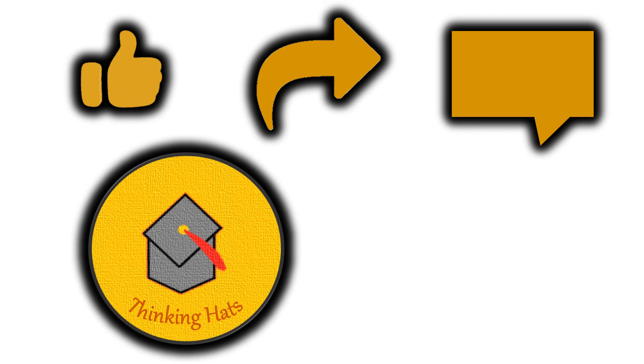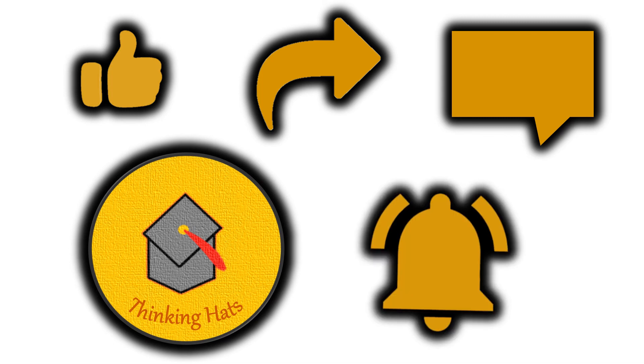If you liked this video, smash that like button, share it, and comment below. Don't forget to subscribe to Thinking Hats and ring the bell icon so you get notifications whenever we post new videos. If you have any questions you want answers to, type them in the comments section below and we'll cover them in another video. Together we learn — signing off for now, see you in the next video!